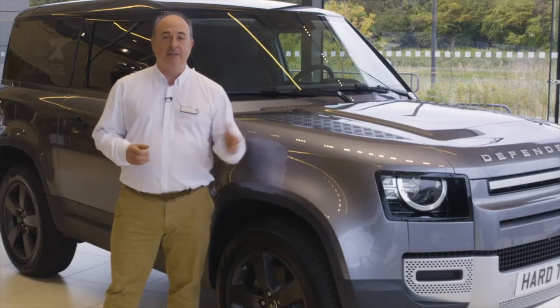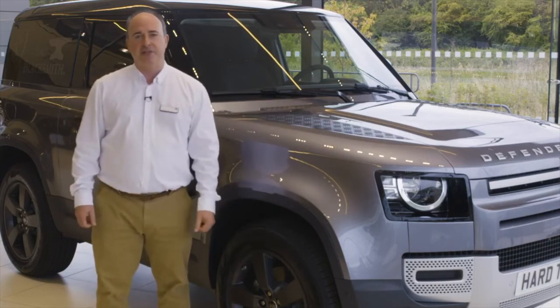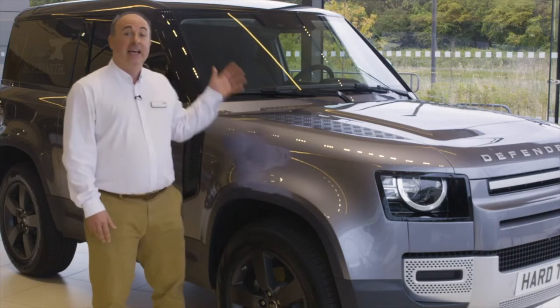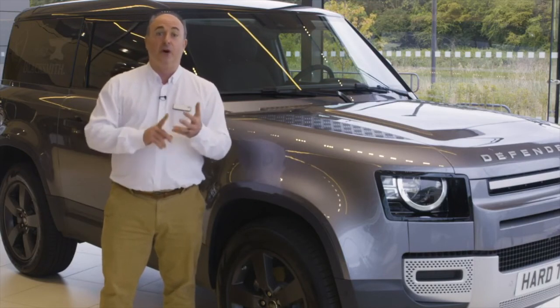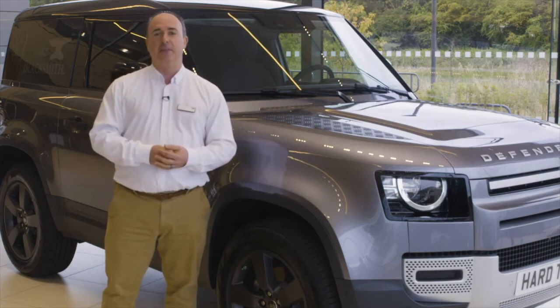Standard kit is generous: 18-inch wheels, LED headlights, power folding mirrors, heated power-adjustable front seats, 3D surround cameras and sensors, connected nav, heated windscreen, cruise control, climate control, weight sensing, 8-speed auto, all-wheel drive, and low range. Every Defender is capable of great things.